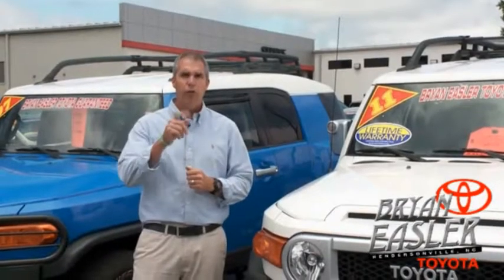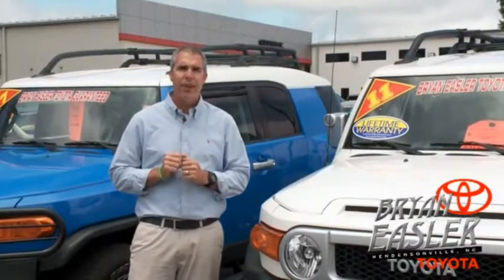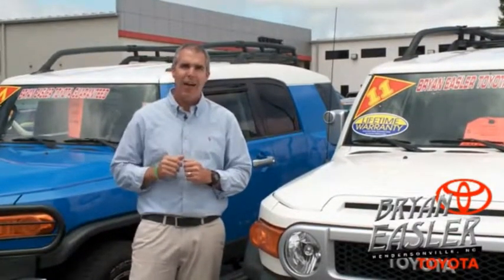At Bryan's Toyota, our used cars come with a lifetime powertrain warranty and a five-day buyback guarantee. Check it out.